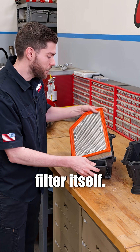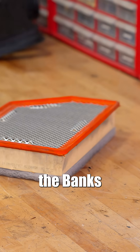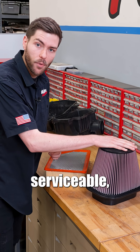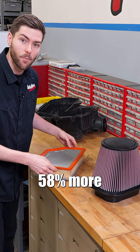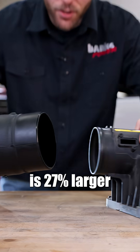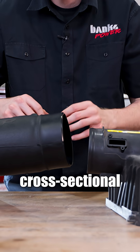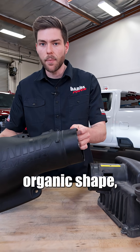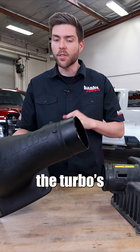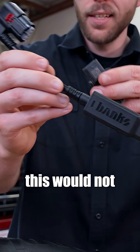Let's take a look at the filter itself and compare it against the Banks Big Ass Filter. Not only is the Banks Big Ass Filter serviceable, but it flows 58% more mass flow over the stock paper filter. The Banks RAM air is 27% larger than stock. The massive cross-sectional area, the large organic shape, and the free-flowing filter reduces restrictions and choke points entering the turbo's compressor inlet. Without the Banks Air Mass Control Module, this would not be possible.